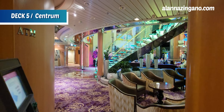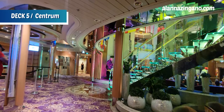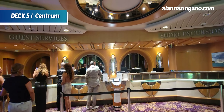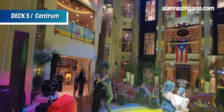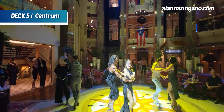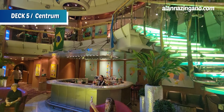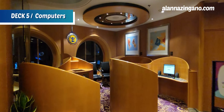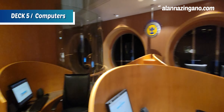Now we're in the middle of the ship in Centrium again, and we have music, Guest Services, Shore Excursions, and the Tides Dining Room entrance. Shore excursions and service are right here, and additionally Royal Caribbean Online — if you need to get on a computer, they have computers available when you sign up through Voom, the internet-at-sea service powered by Starlink.